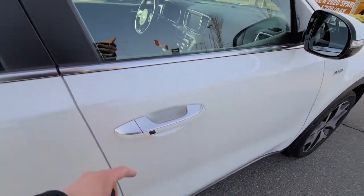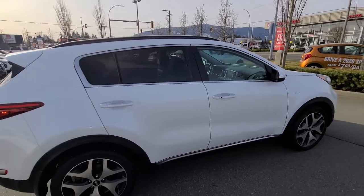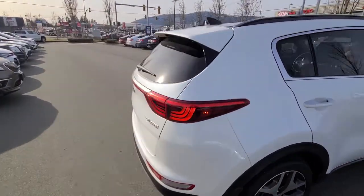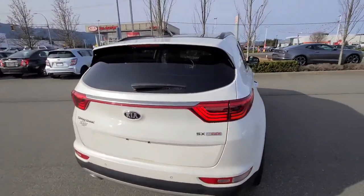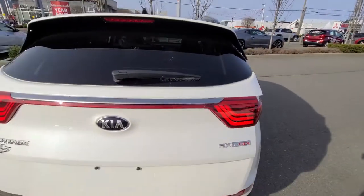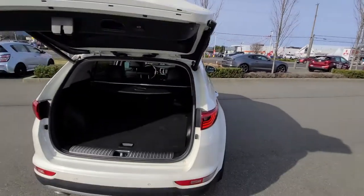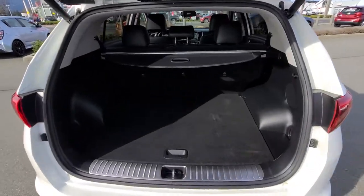You've got the keyless entry so you can actually keep the fob in your pocket the entire time, lock and unlock the vehicle with the touch of a button. SX Turbo badging right there — it's absolutely top of the line and comes with every option you can possibly think of.